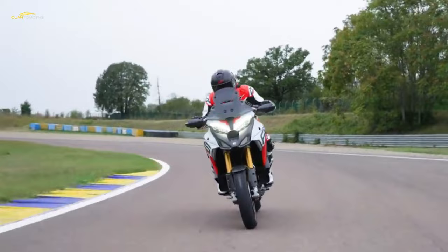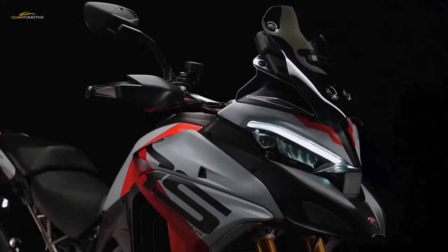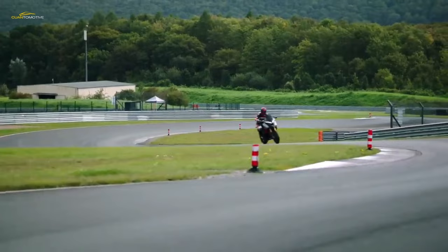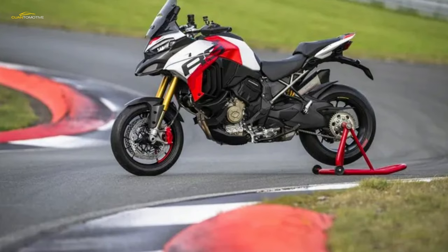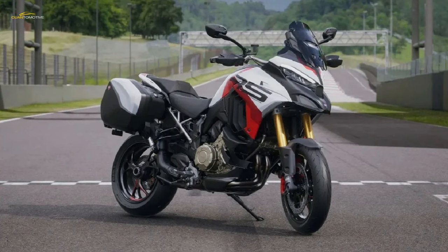Ducati's Multistrada 1000 debuted at the 2001 EICMA and immediately stirred lots of comments, both pro and con. On the positive side was its basic concept of a touring bike that smartly mixed dynamic sport bike performance potential with a comfortable riding posture and aerodynamic protection for long-haul tours. The negative was the bumper car styling of the top fairing, designed by Pierre Terblanche, which was embarrassing to the point that it never captured the hearts of Ducati enthusiasts.